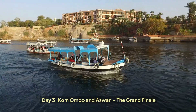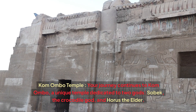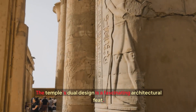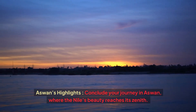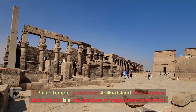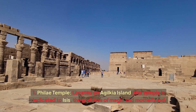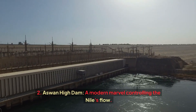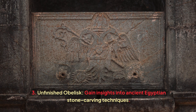Day 3: Komombo and Aswan — the grand finale. Your journey continues to Komombo, a unique temple dedicated to two gods: Sobek, the crocodile god, and Horus the Elder. The temple's dual design is a fascinating architectural feat. Conclude your journey in Aswan, where the Nile's beauty reaches its zenith. Visit the Philae Temple on Agilkia Island, dedicated to Isis, the goddess of magic and motherhood; the Aswan High Dam, a modern marvel controlling the Nile's flow; and the Unfinished Obelisk, which offers insights into ancient Egyptian stone carving techniques.